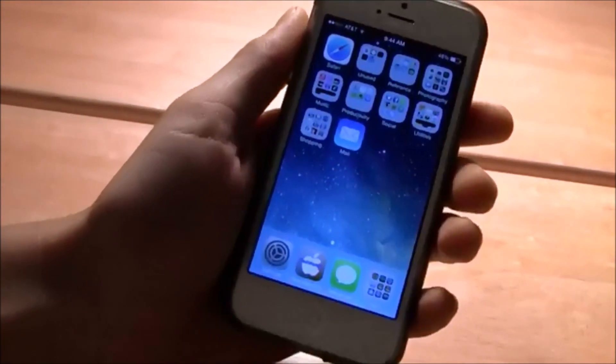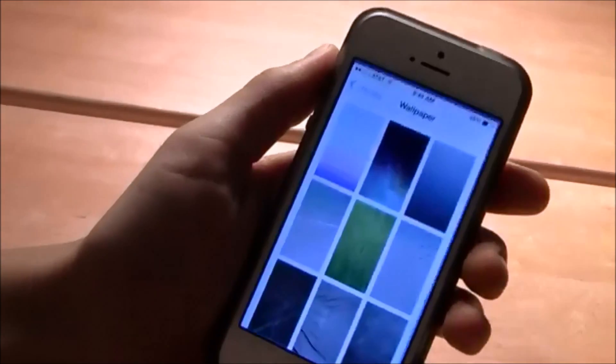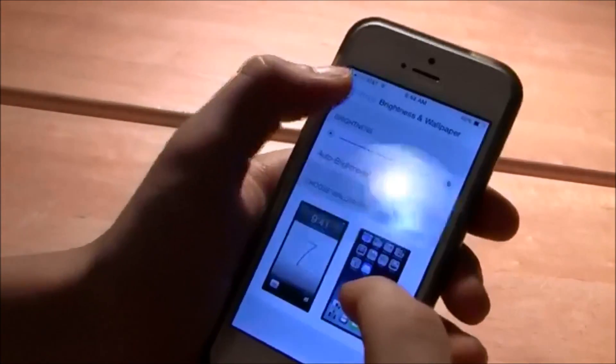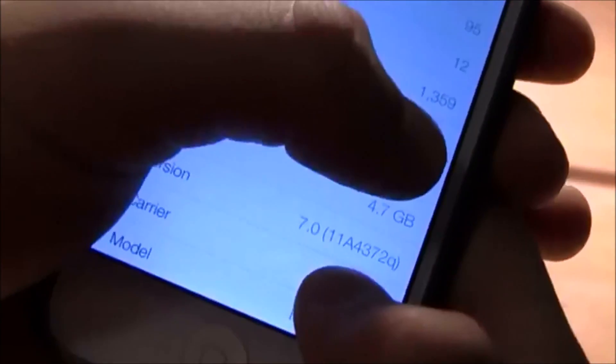What is up guys, this is Damon here and I'm bringing you an iOS 7 beta video. In the background I'm going to be showing off the key features in the new iOS 7 update and how awesome it is, and today I'm going to be showing you guys how to get the beta version.